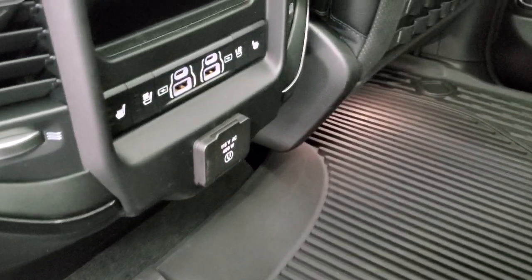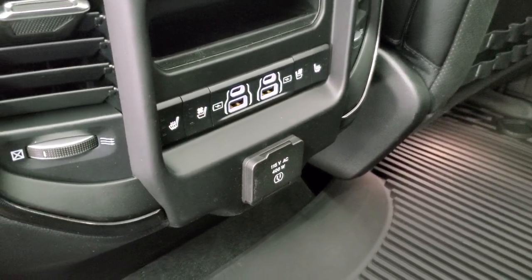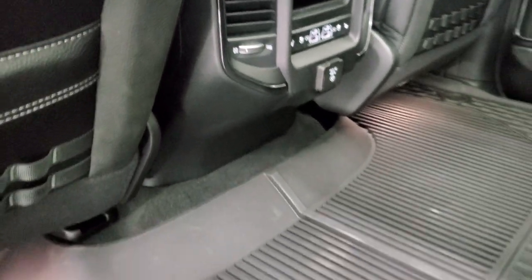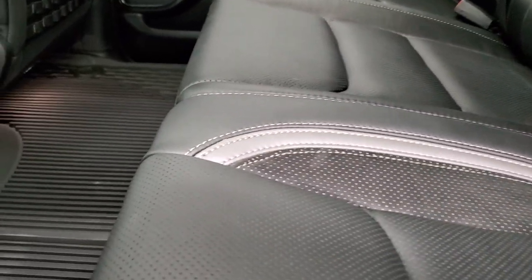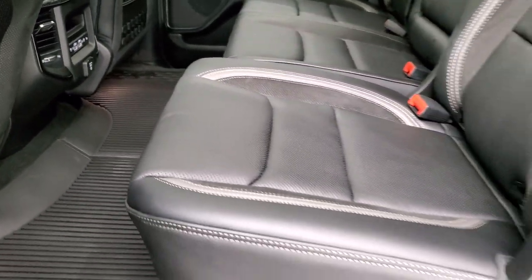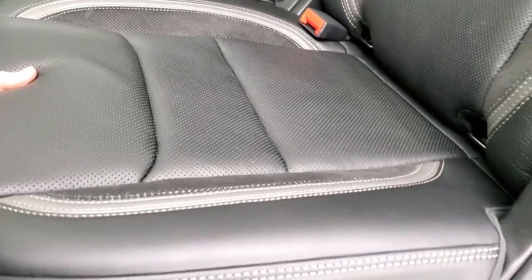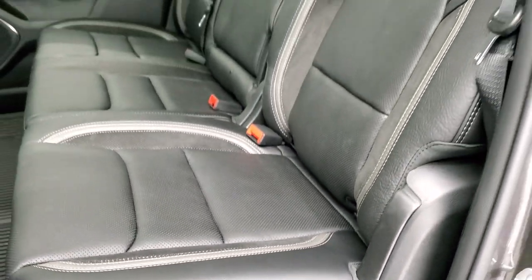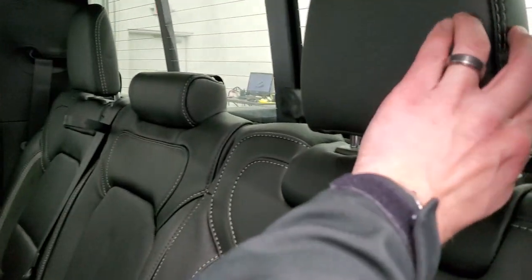You also have your heated and cooled seat buttons back here, two USBs, two USB-Cs, and a 115-volt 400-watt plug-in. To recline the seats, you pull the lever and then pull this way — it's a little hard to do with one hand. The headrests also fold down.